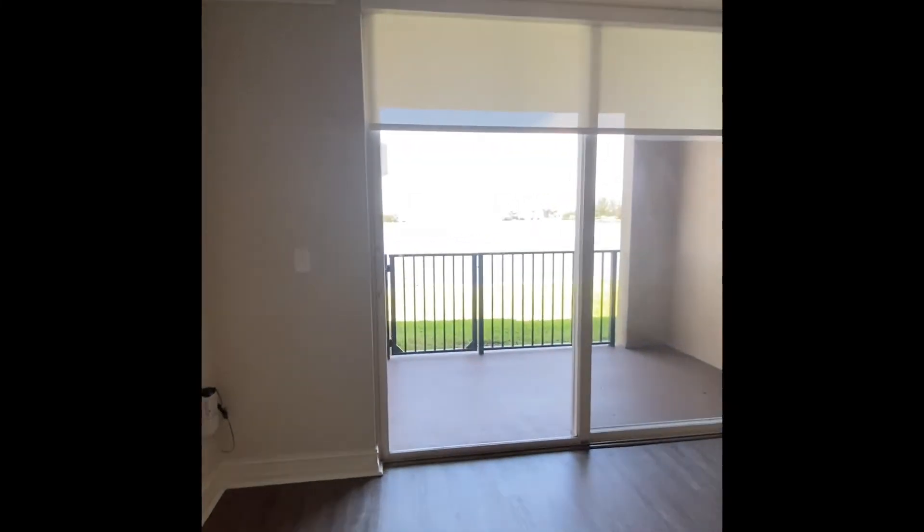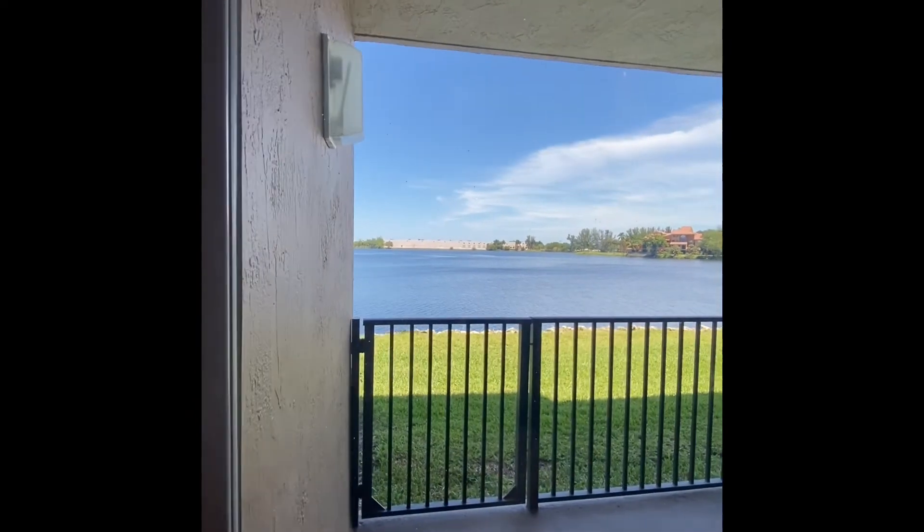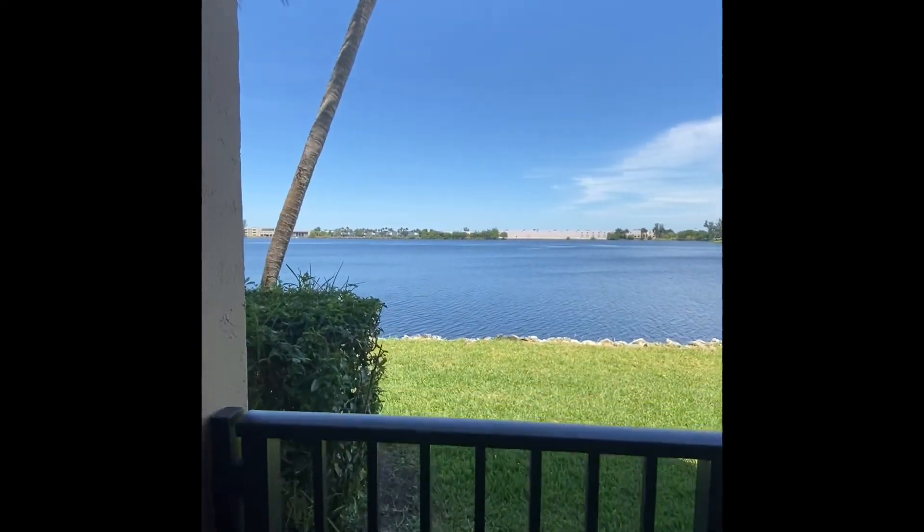Take a look at our porch over here. Some of our units do have the option of a lake view.